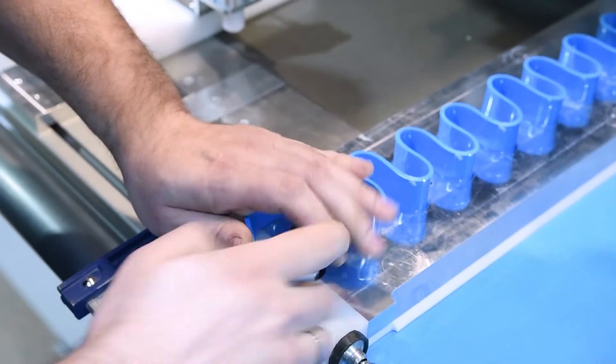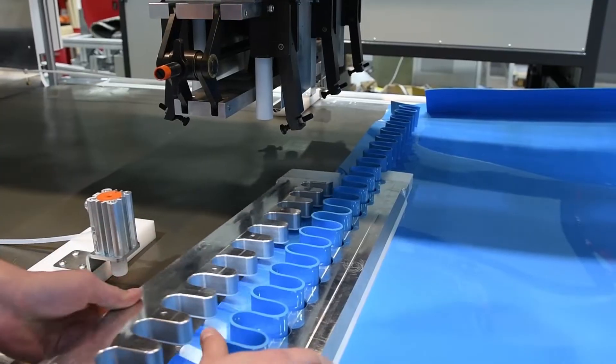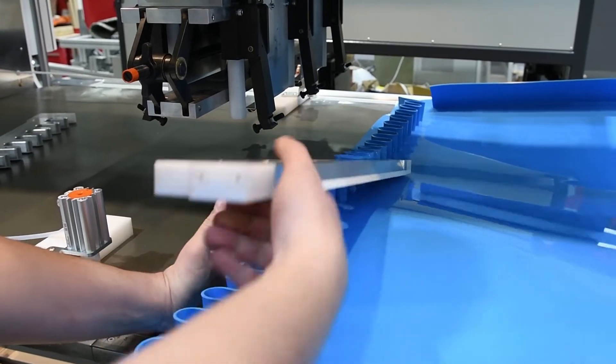Corrugated sidewalls of up to 150mm or 6 inches in height can be made easily with special design tooling, which makes solid and perfect connection seams.